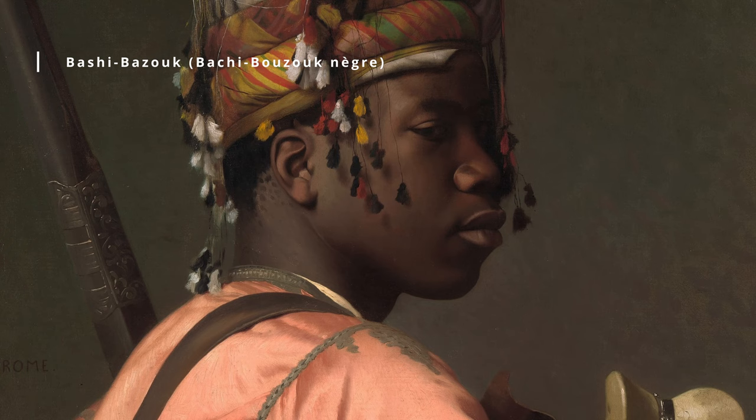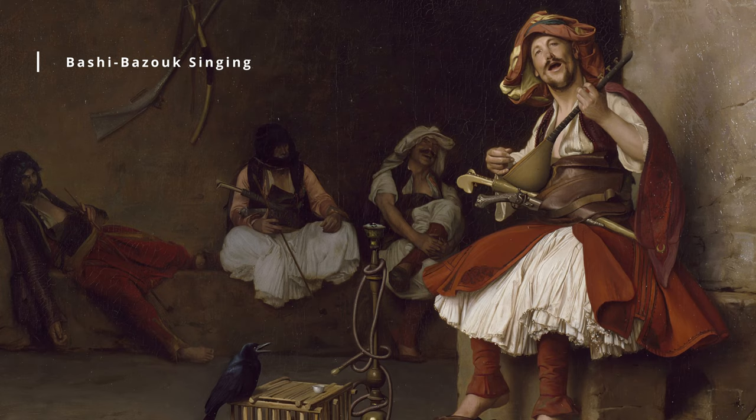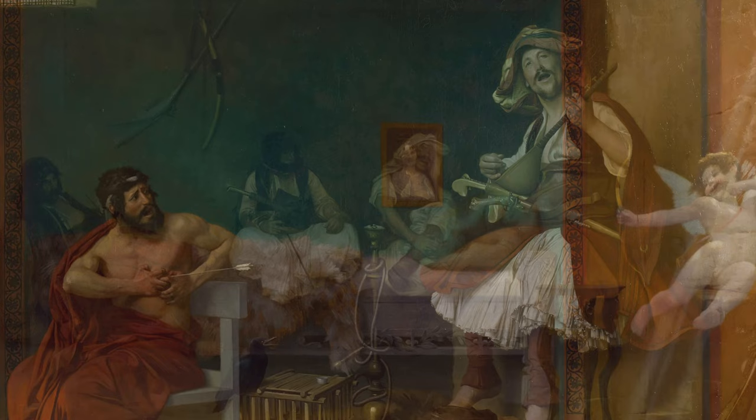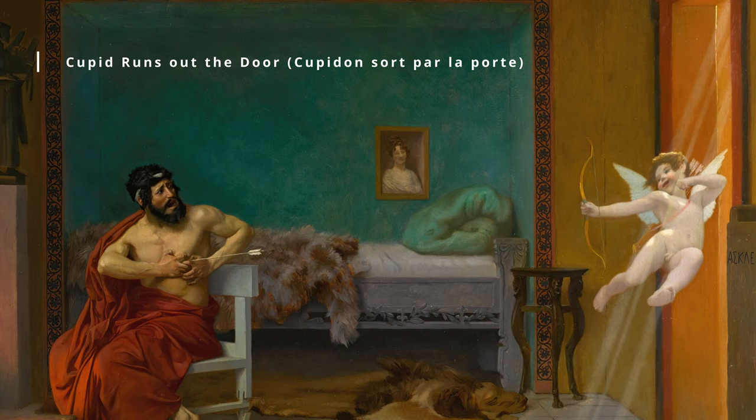Gérôme's paintings are characterized by their meticulous attention to detail, precise draftsmanship, and vibrant color palette. He was particularly interested in depicting historical and exotic subjects, and many of his works feature scenes from ancient Greece and Rome, as well as images of the Middle East and North Africa. While Gérôme's work was highly regarded in his time, it fell out of favor with the rise of modernism in the early 20th century.